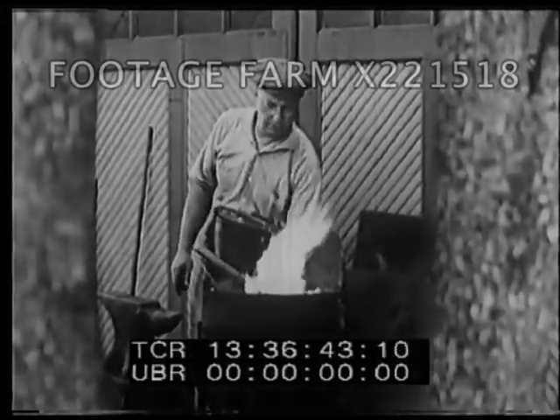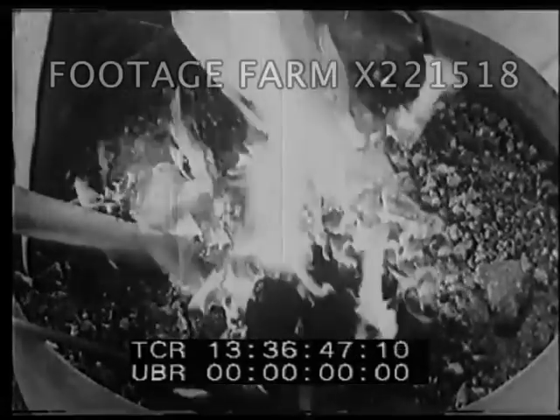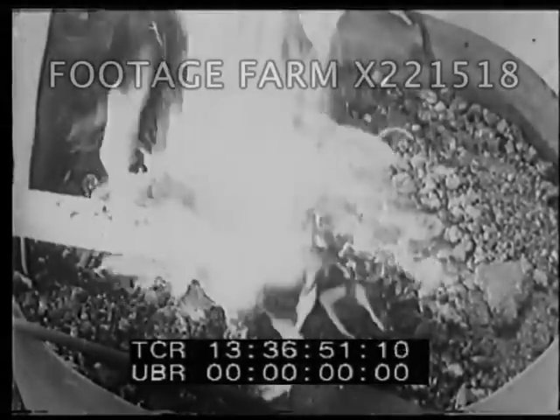The blacksmith's forge is a furnace for heating metals so that they can be worked. If we could magnify this piece of red-hot iron much more than is possible with even the most powerful microscope, to thousands upon thousands of times its actual size, we would see its individual molecules darting back and forth at tremendous speeds, far greater than in this animated representation.